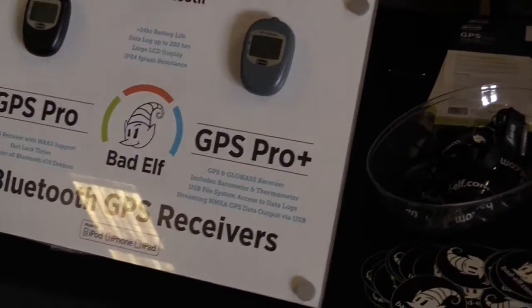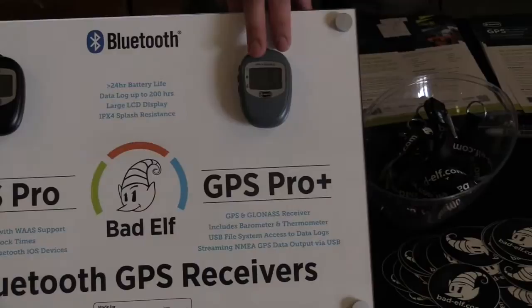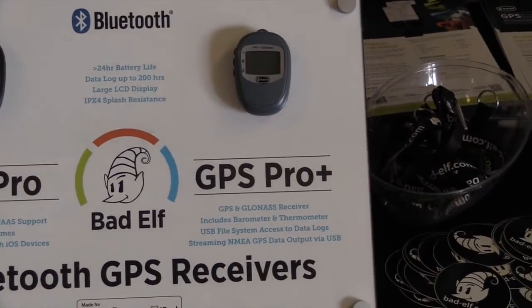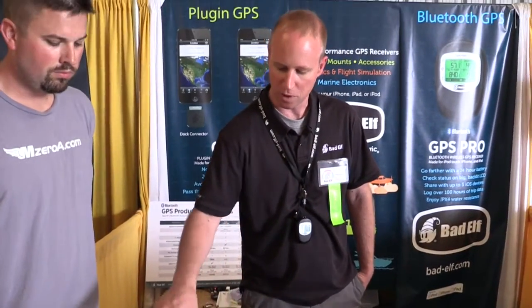This summer we're launching the GPS Pro Plus. Based on the GPS Pro, it adds a barometric altimeter, temperature sensor, and USB functionality. You'll also be able to store 200 hours of logging data. This will be out before Oshkosh. The GPS Pro is available everywhere for $149, and the new Pro Plus will be $249.